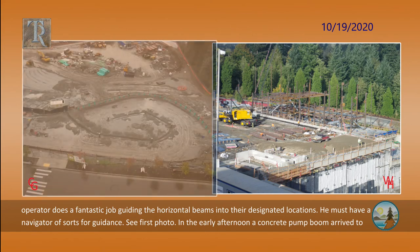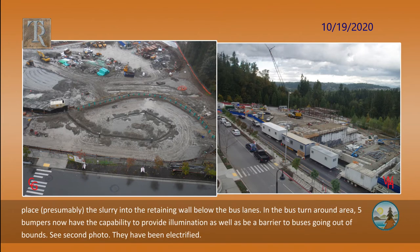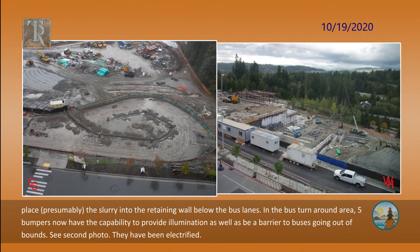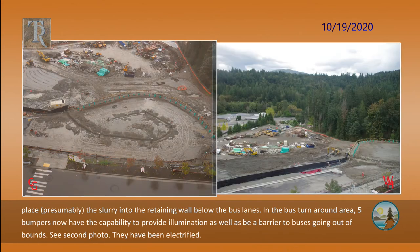The American crane operator does a fantastic job guiding the horizontal beams into their designated locations — he must have a navigator of some sort for guidance. In the early afternoon, a concrete pump boom arrived to place, presumably, the slurry into the retaining wall below the bus lanes. In the bus turnaround area, five bumpers now have the capability to provide illumination as well as be a barrier to buses going out of bounds. They have been electrified.